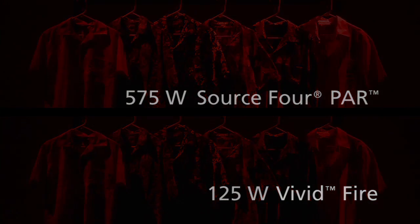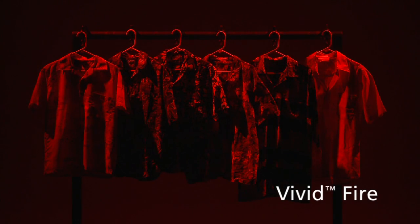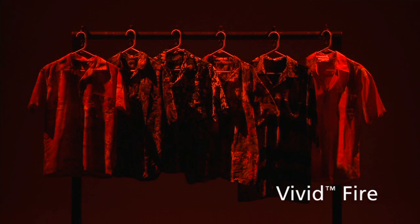Since the Vivid Fire has red, red-orange, amber, green, and indigo LEDs in it, you can get the full range of oranges, ambers, yellows, pinks, and even magentas, all from the same unit and at very bright levels.